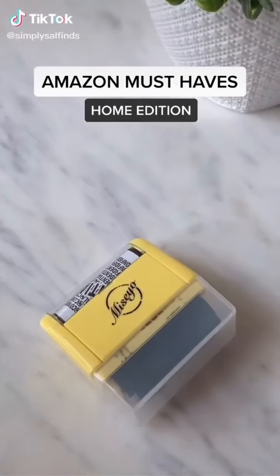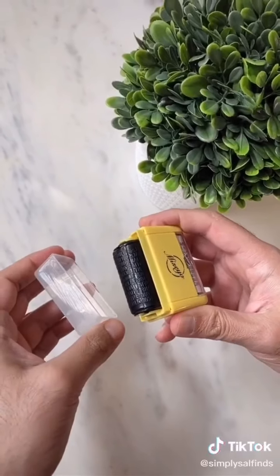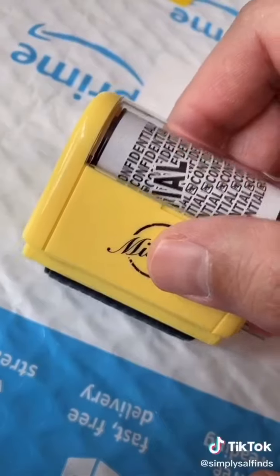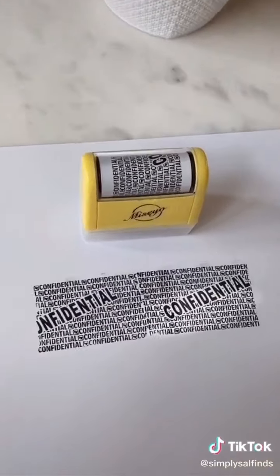If you're paranoid like me and want to protect your information, you've got to check out this roller. It's a huge time saver and a great alternative to a shredder. I use it on voided checks, junk mail, online packages, and medicine bottles — one of my favorite must-haves to protect your info.